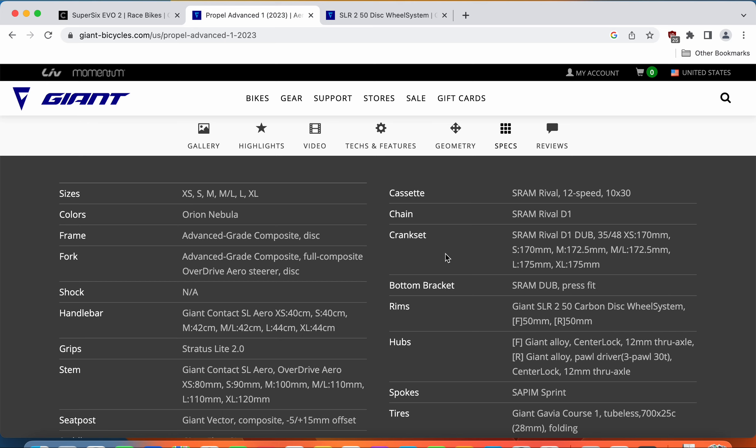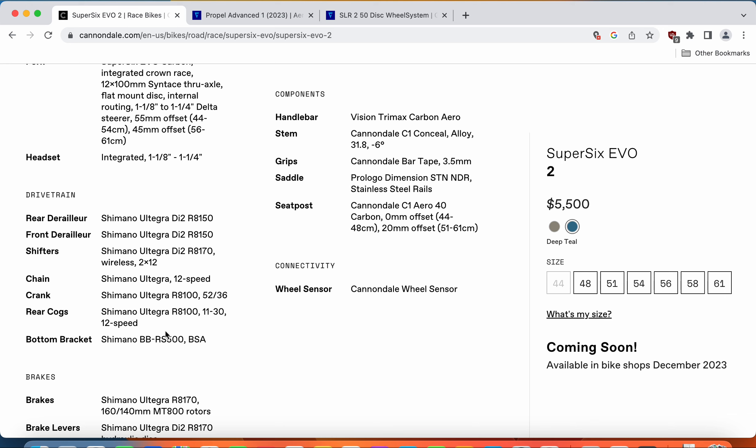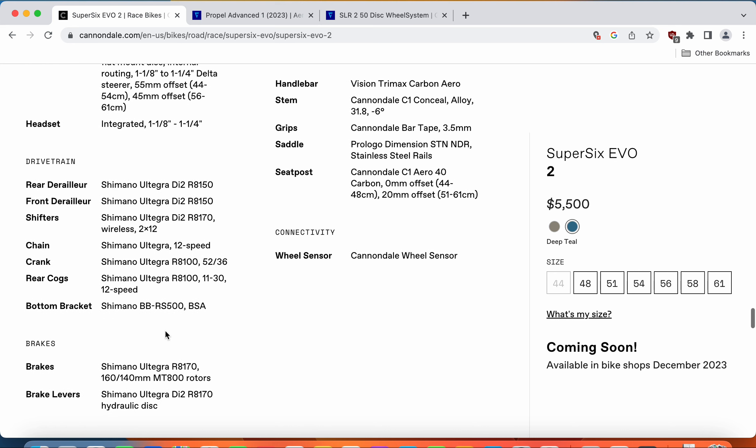It's very hard to say which of these electronic groupsets is better — they are so close. In my opinion, it just comes down to whether you want a totally clean look with the SRAM wireless groupset, or whether you still prefer Shimano's Ultegra Di2.